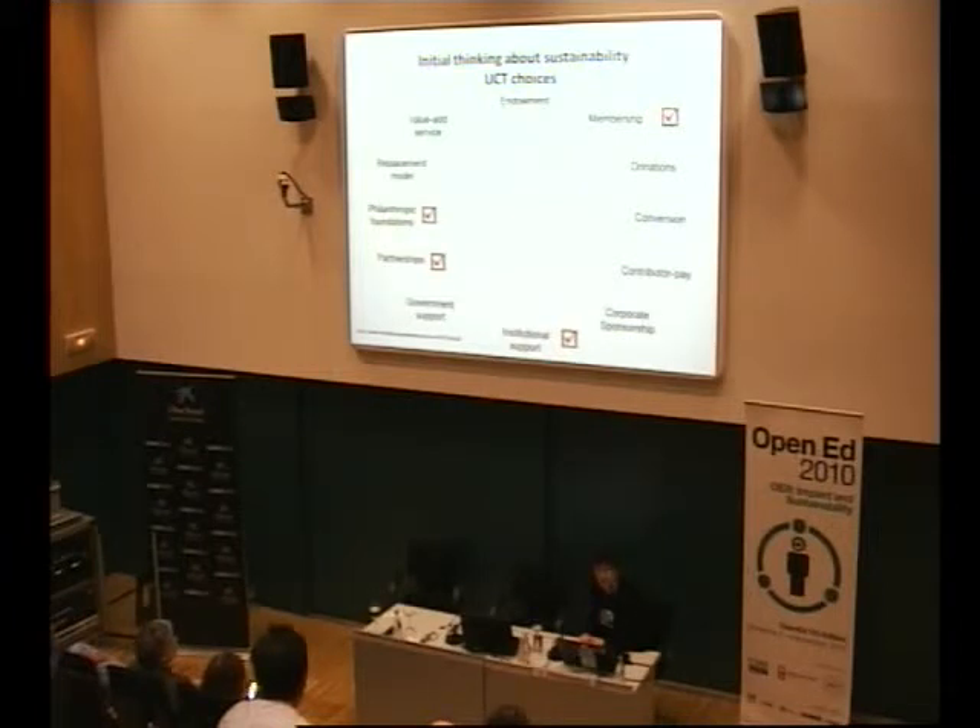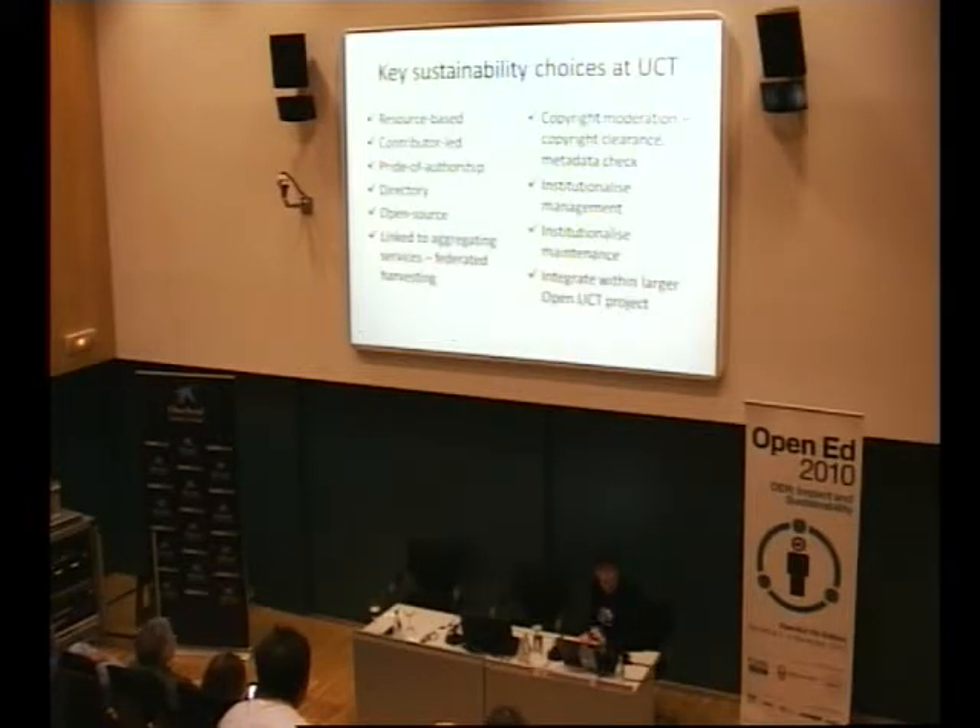We then looked at how our own institution should be providing some support for this initiative. The choices we made eventually led to our key decisions. Number one: it would be resource-based rather than a complete course, because we realized that if we had to wait until we'd had buy-in from lecturers in a mainly campus-based university where most people saw digital technology just as a supplement to face-to-face, we'd be waiting too long. So instead of going for the whole course base, we went to resources which people were prepared to share at the time, which meant we could get things up and running as quickly as possible.